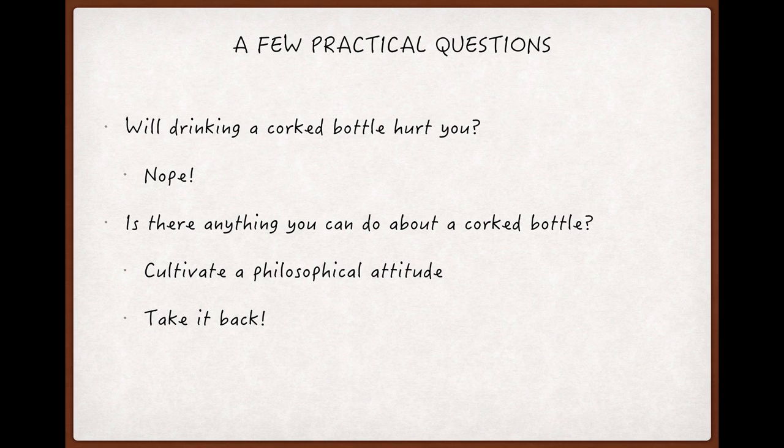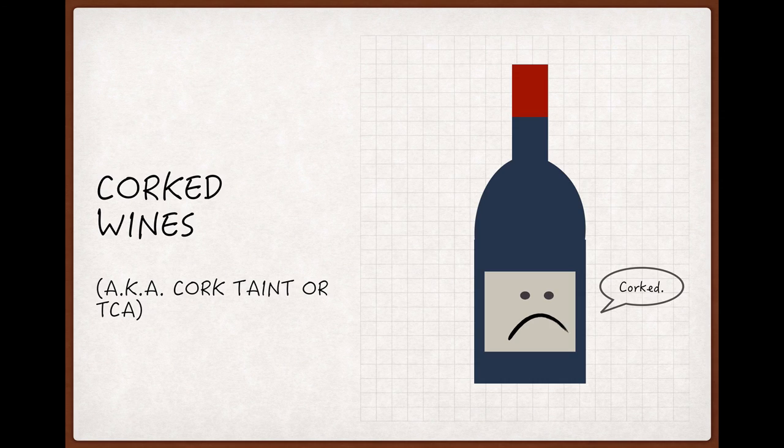So you should cultivate a philosophical attitude. Thanks again for joining me for another winecast — I hope it was informative and enjoyable and left you knowing something you didn't know before. If it did, please like and subscribe if you haven't already, and thanks to everyone who has or who's just taken the time to give any of these casts a look.